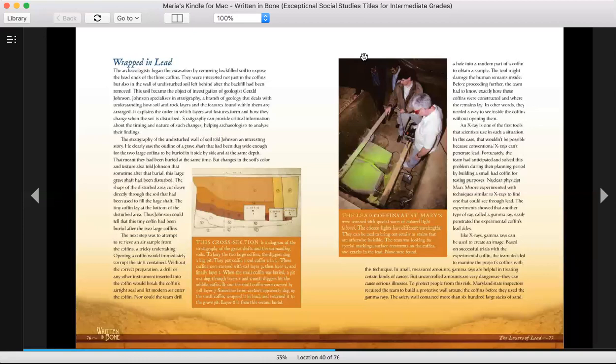Stratigraphy can provide critical information about the timing and nature of such changes, helping archaeologists to analyze their findings. Stratigraphy of the undisturbed wall of soil told Johnson an interesting story. He clearly saw the outline of a grave shaft that had been dug wide enough for two large coffins to be buried in it side by side and at the same depth. That meant they had been buried at the same time, but changes in the soil color and texture also told Johnson that sometime after the burial, this large grave shaft had been disturbed. The shape of the disturbed area cut down directly through the soil that had been used to fill the large shaft. The tiny coffin lay at the bottom of the disturbed area. Thus, Johnson could tell that this tiny coffin had been buried after the two large coffins.